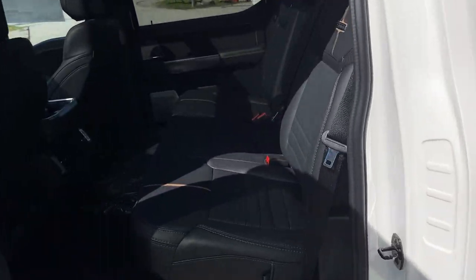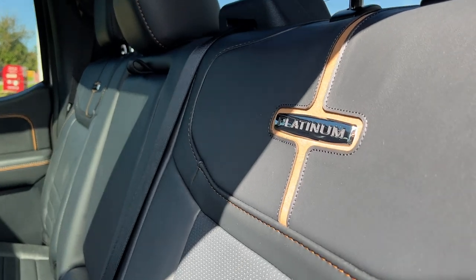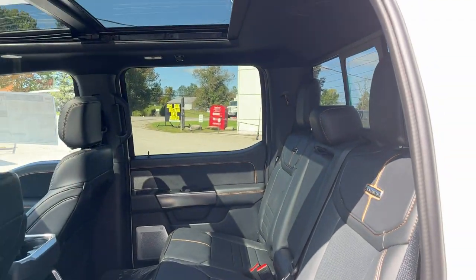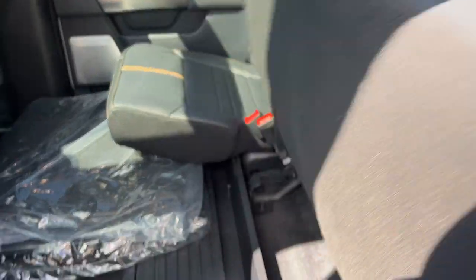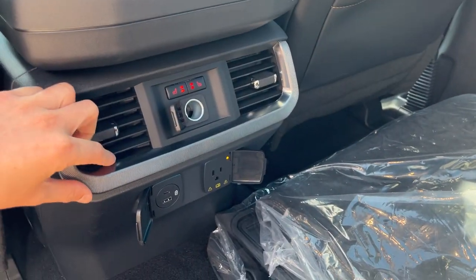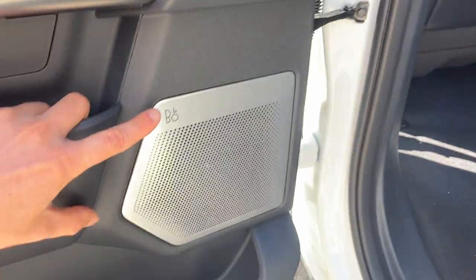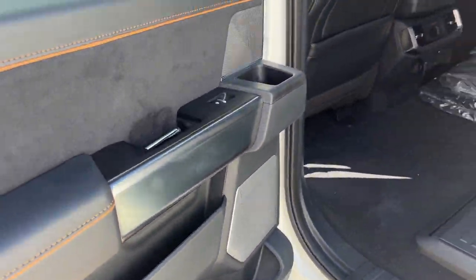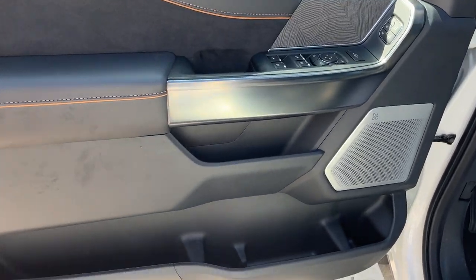Coming around to the interior, it's where this truck really shines. You get a really nice black leather interior with that platinum branding. This vehicle does have the twin panel moonroof, which really opens up the interior and brightens it up. You also have your partition fold-flat storage, carpet mats and floor liners, heated seats in the back, plenty of power options and your own climate vents. This vehicle also has the B&O 18-speaker Unleashed sound system.